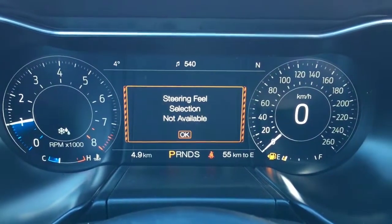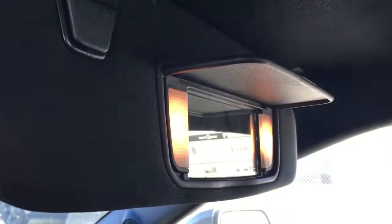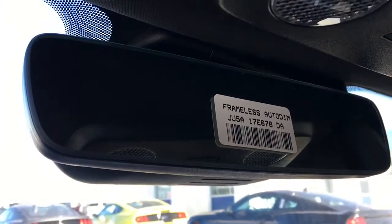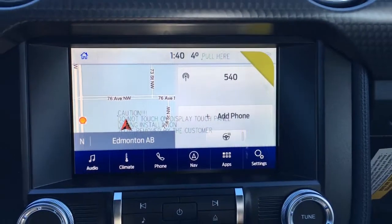Steering feel is not available at the moment. In the driver and passenger visors there are illuminated vanity mirrors. In the overhead console there are interior lighting controls and a driver visor universal garage door opener. It does have a frameless auto-dimming rearview mirror. Up top you've got oil pressure and vacuum gauges.